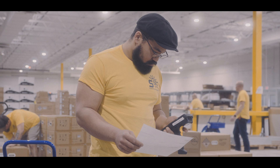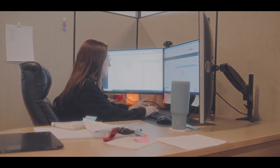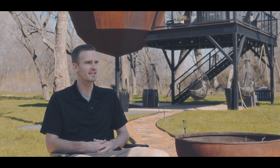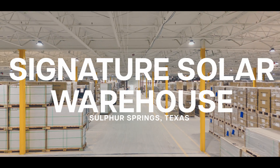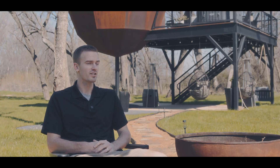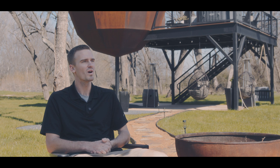We originally chose to go with Signature Solar from joining groups on Facebook — DIY Solar and a few others — and when I ask anyone a question, everyone was commenting with Signature Solar. Looking a little bit more into it, I found out they were also in Texas, so having a local company that we could work with was important to me. I came into solar with no knowledge whatsoever, so I did a ton of YouTubing, research, and questions on social media forums, but after lots of research I became knowledgeable with what questions to ask.